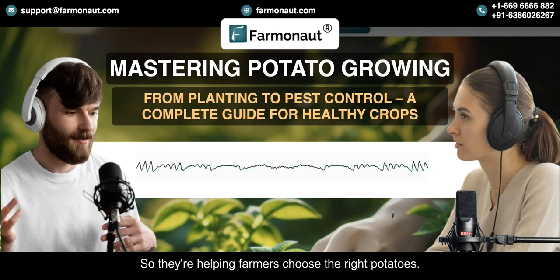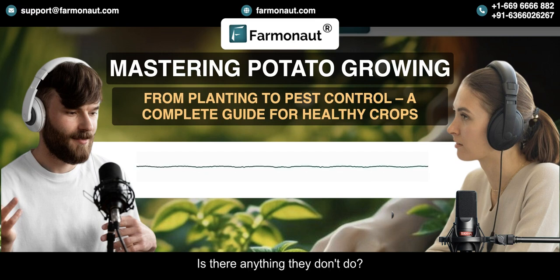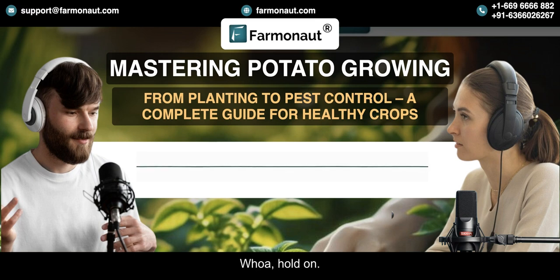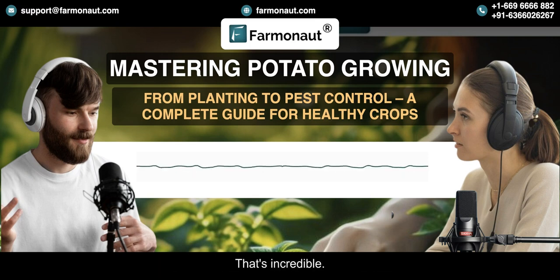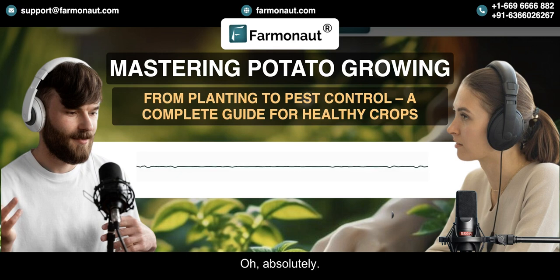Farmanaut is helping farmers choose the right potatoes, manage pests and diseases, and keep their soil healthy. They're also looking to the future — they've got weather forecasting and pest prediction models that can help farmers anticipate challenges. Like if the system predicts there's going to be a lot of rain and humidity — perfect conditions for late blight — the farmer knows to take steps to protect their crops before the disease even has a chance to take hold. So it's all about being proactive, not just reactive. It's like giving farmers a crystal ball, and that's especially important with climate change making the weather more unpredictable. This technology can really help farmers adapt and become more resilient.